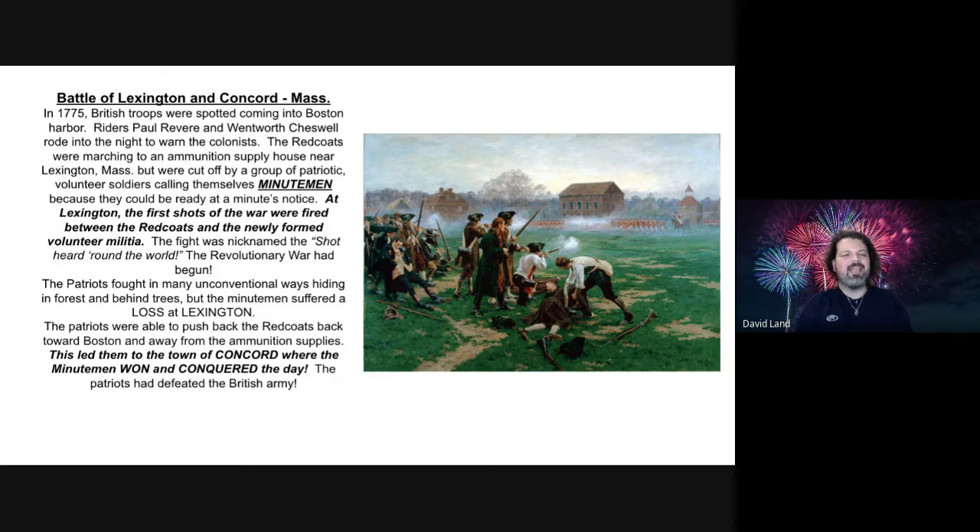The Patriots fought in many unconventional ways, hiding in the forest and behind trees, but the Minutemen suffered a loss at the city of Lexington. The Patriots, though, were able to push the Redcoats back towards Boston and away from the ammunition supplies. This led them to the town of Concord, where the Minutemen won and conquered the day. The Patriots had defeated the invincible British army.